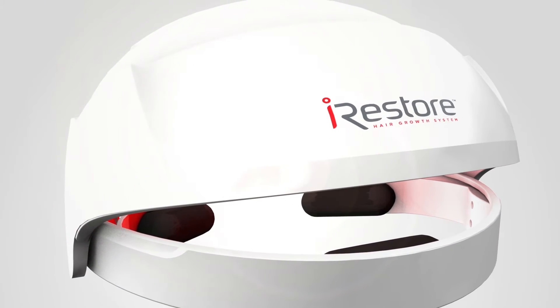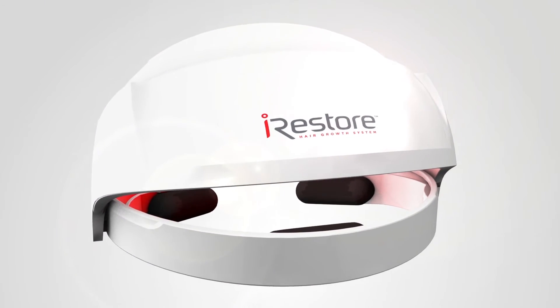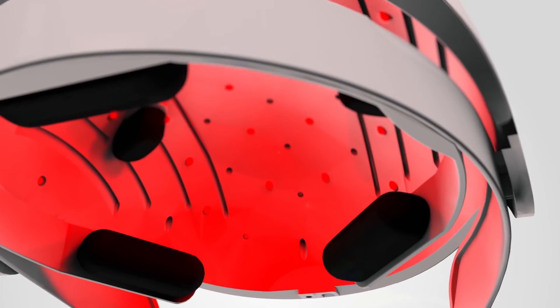That's why I'm so impressed with the iRestore system. The system uses high-quality, medical-grade lasers and LEDs to provide exactly the correct light output at the correct power level, so that you get the exact result you're looking for.